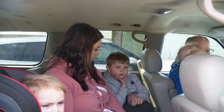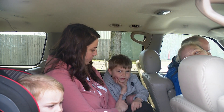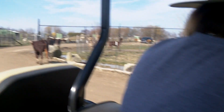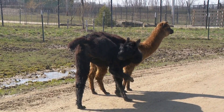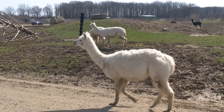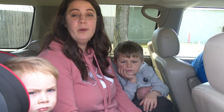The longhorns — believe it or not, that one was born last year, so she's getting big. They're one of last year's babies too. Go at your own leisure, and you are allowed to go through as many times as you like.